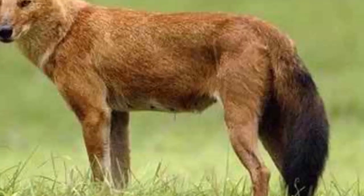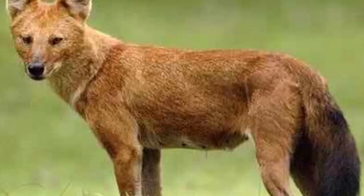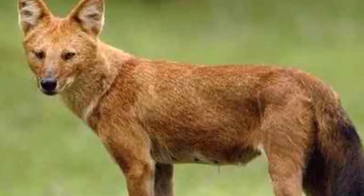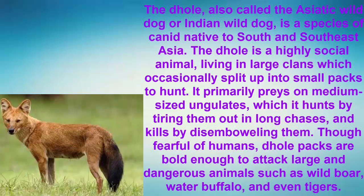Number 8: The Dhole. The Dhole, also called the Asiatic wild dog or Indian wild dog, is a species of canid native to South and Southeast Asia. The Dhole is a highly social animal, living in large clans which occasionally split up into small packs to hunt. It primarily preys on medium-sized ungulates, which it hunts by tiring them out in long chases and kills by disemboweling them.